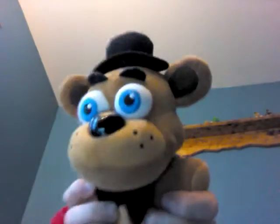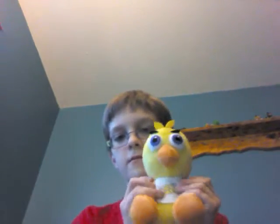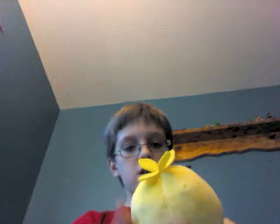First off we have the Freddy plushie — he's so cute. So we have three new ones. We have Bonnie the bunny — he's so cute. Next up, Chica.